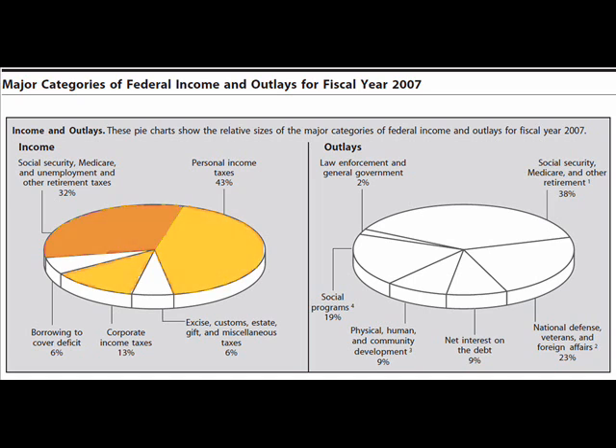Together, these three categories make up nearly all of the federal government's tax revenue. The small portion that's left includes sources like gas tax, taxes on traded goods, or estate taxes.